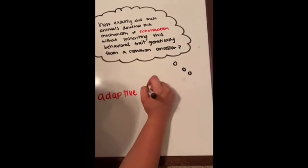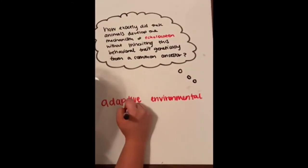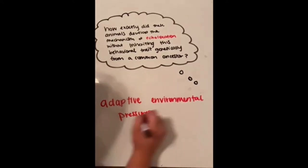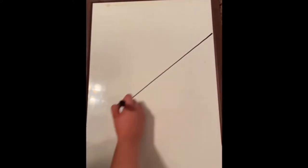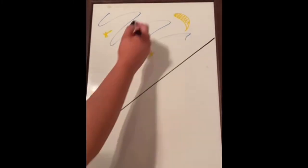Development of such analogous structures or behavioral traits arises from these distinct species experiencing similar adaptive environmental pressures. Bats occupy a nocturnal niche, meaning they hunt at night, while dolphins hunt at ocean depths where light may barely penetrate.